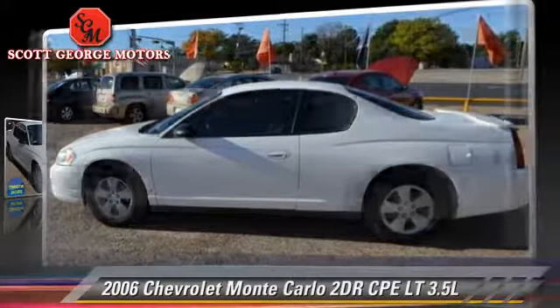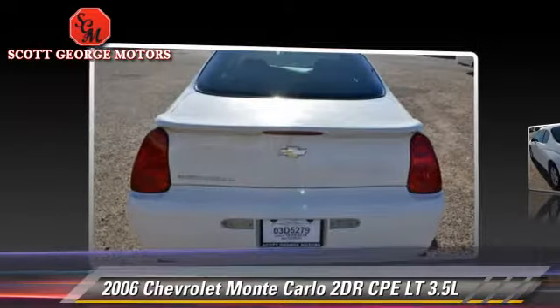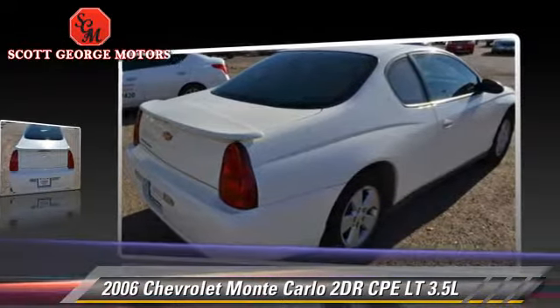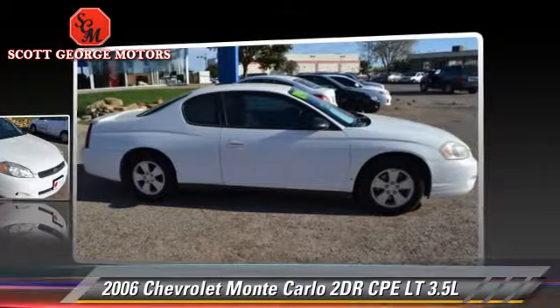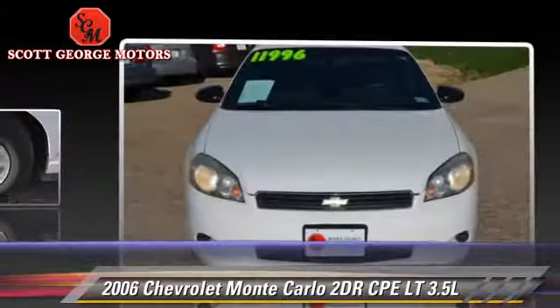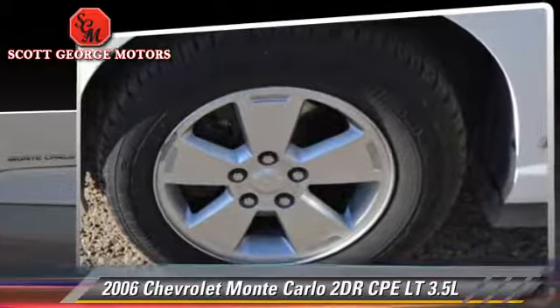The 2006 Chevrolet Monte Carlo LT with an automatic transmission. This vehicle is well equipped — this Chevrolet features front wheel drive and tilt wheel. Safety features include dual front airbags and OnStar.